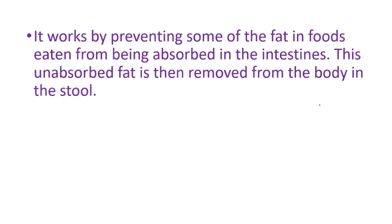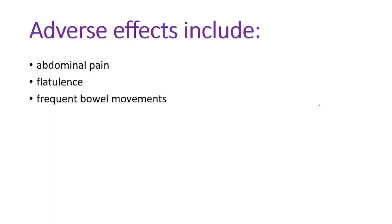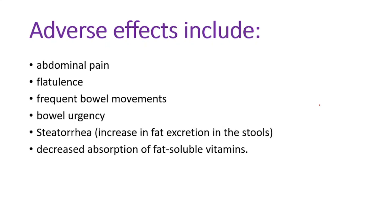This unabsorbed fat is then removed from the body in a stool. The adverse effects can be abdominal pain, flatulence, frequent bowel movements, bowel urgency, steatorrhea — which is increased fat excretion in the stools — and decreased absorption of fat-soluble vitamins.